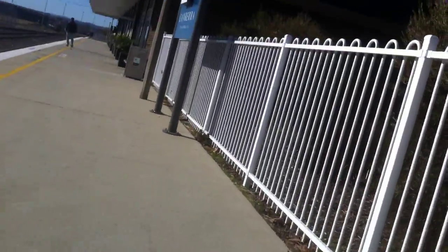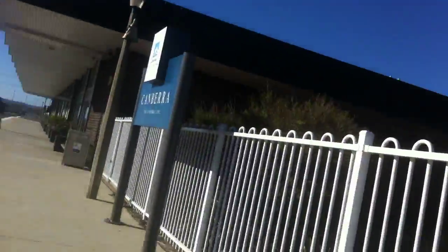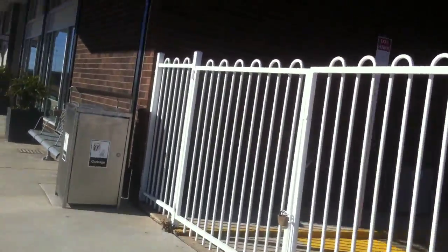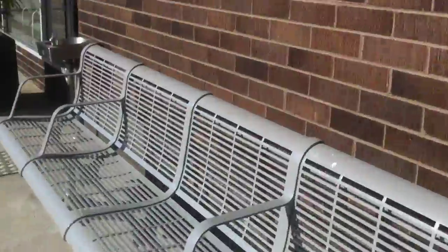I'm going to go inside now and give you a tour of the inside section of the railway station to continue episode 50. So I'll see you in there.